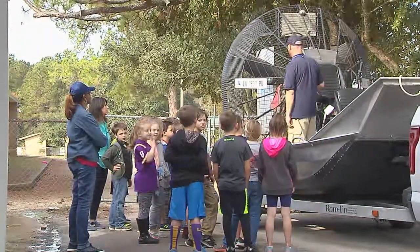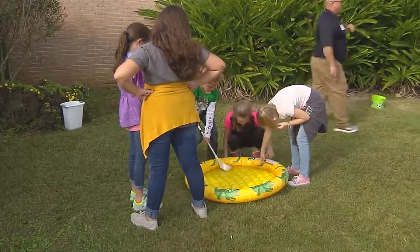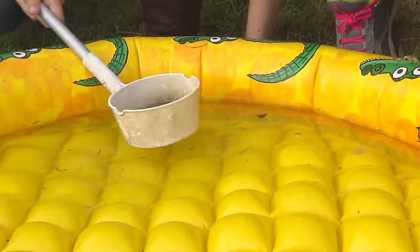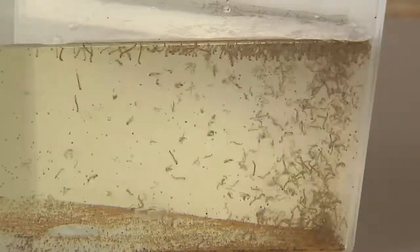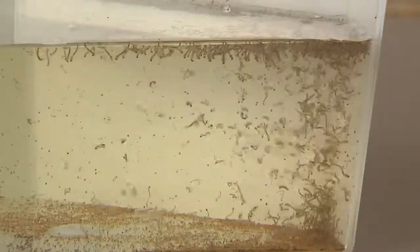And so they become proactive and they go home and they look around for places that mosquitoes can live — old tires, buckets, birdbaths — and they start dumping those out and they start controlling mosquitoes for themselves.